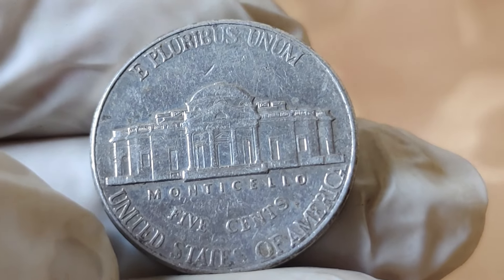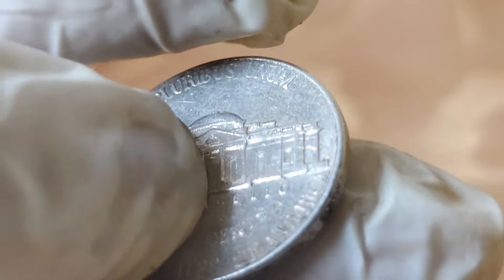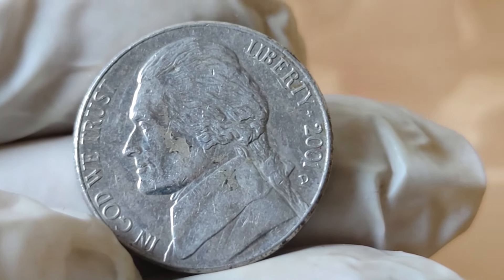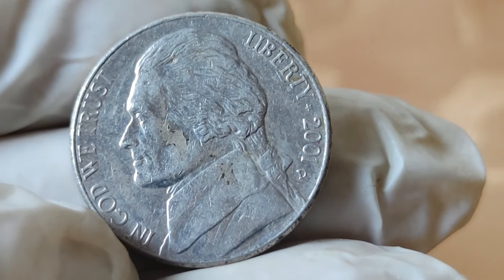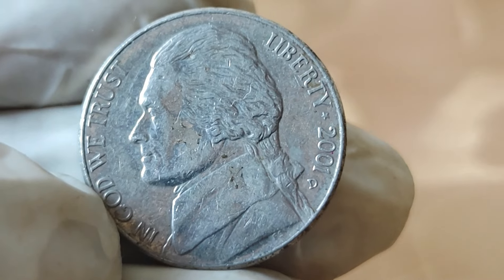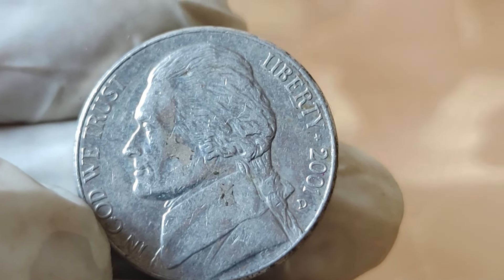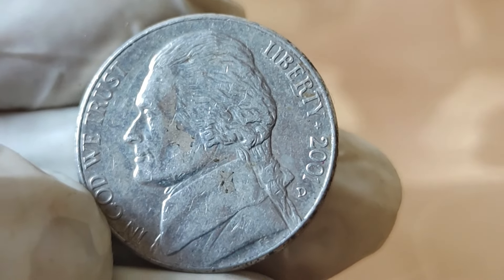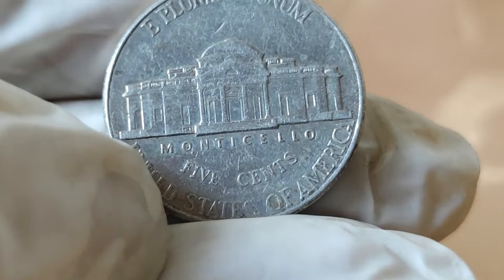But it's not just the design that makes this coin special. In 2001, the United States Mint made a change in the composition of the Jefferson 5-cents coin, transitioning from the traditional copper-nickel alloy to a new alloy containing 75% copper and 25% nickel. This transition was short-lived, making coins minted with the new composition relatively rare.